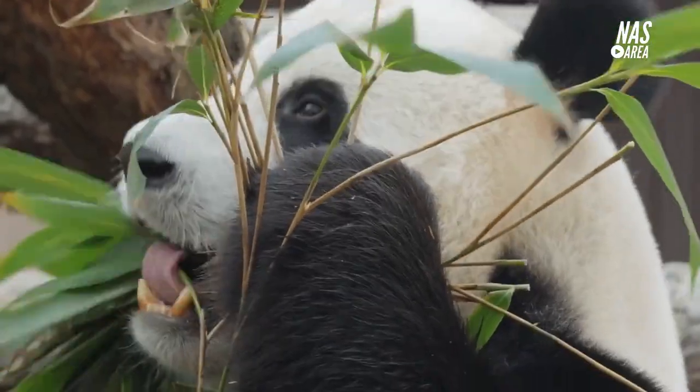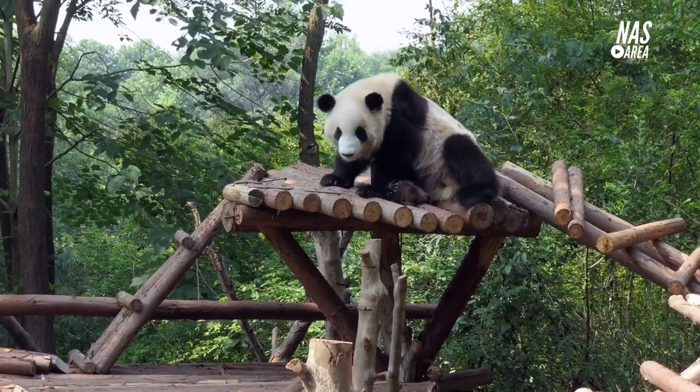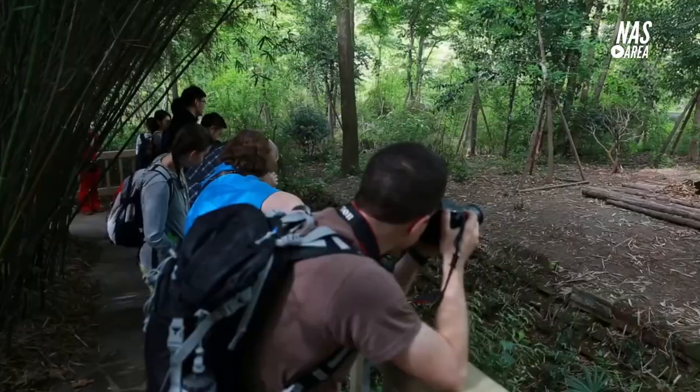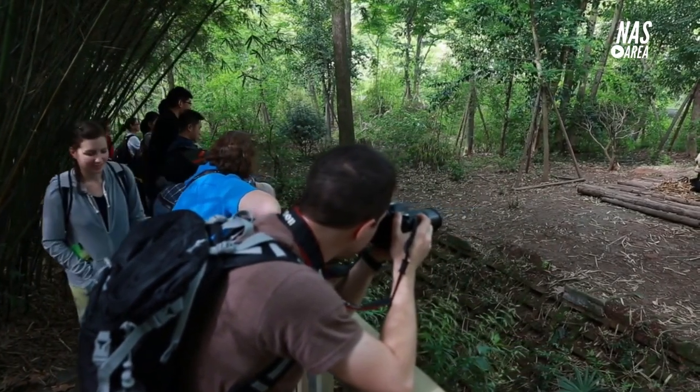One of the most popular attractions at the zoo is the giant panda house. The house is designed to mimic the animal's natural habitat and provides a comfortable and stimulating environment for the pandas to live in. The zoo is home to two giant pandas, Yong Yong and Long Wei, who have several cubs.